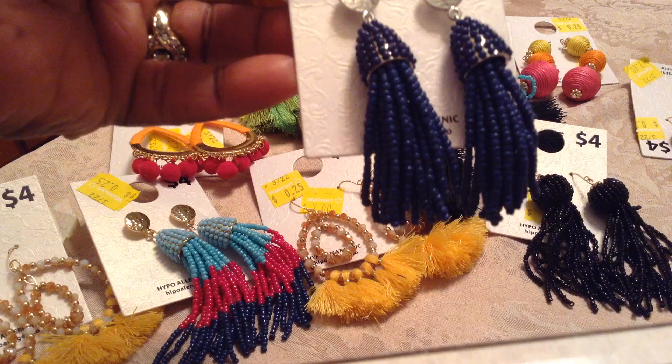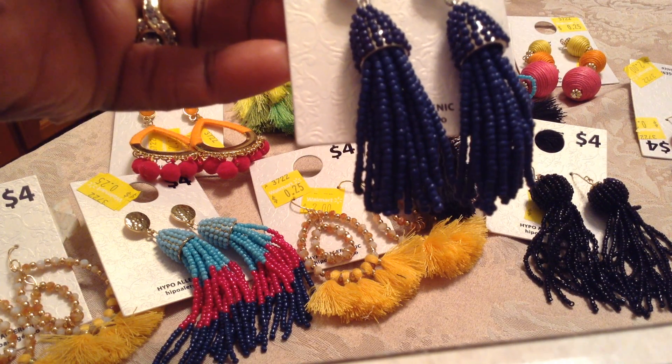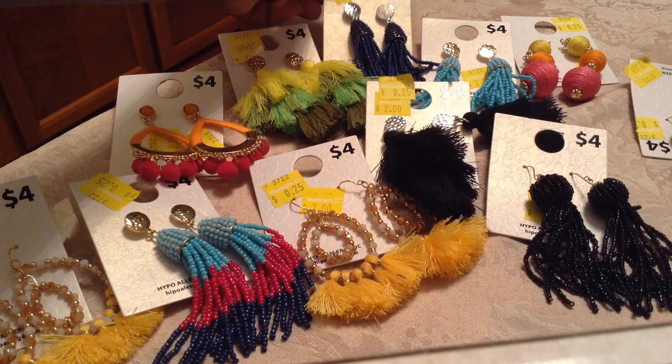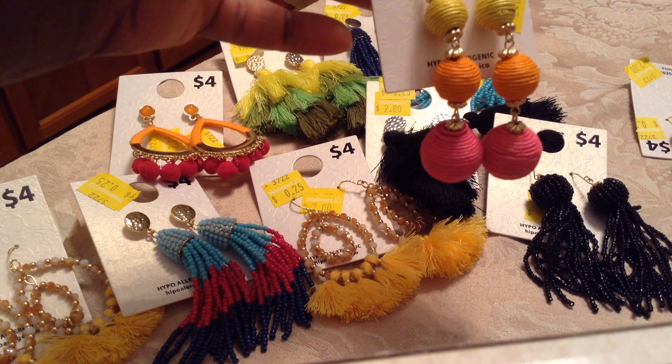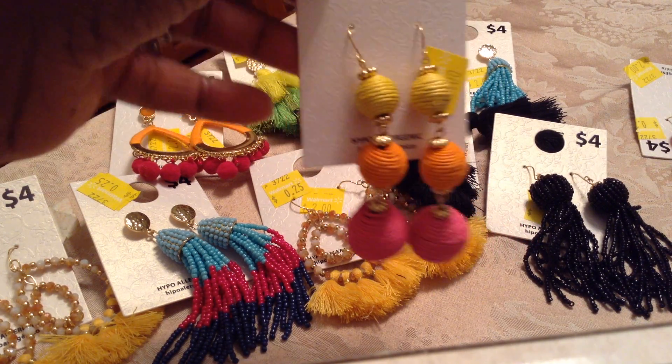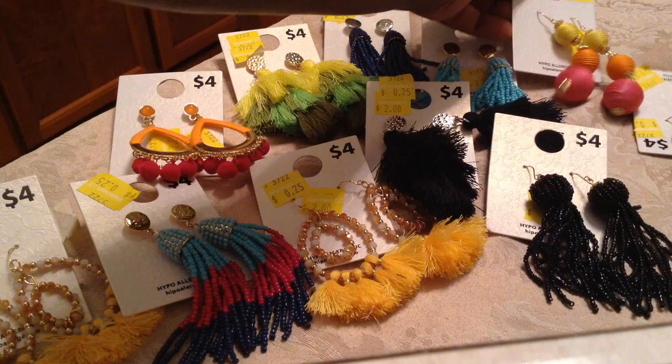Or maybe with the summer dress. And here, this is so pretty — it is a navy blue. Then I got these — I thought these would be fun. I got these for my sister, and then I don't know who else I may bless. But look at these earrings here — I like those with the little balls. Those are too cute.